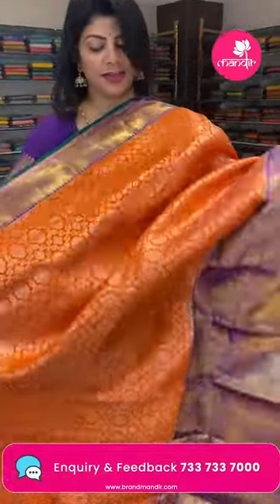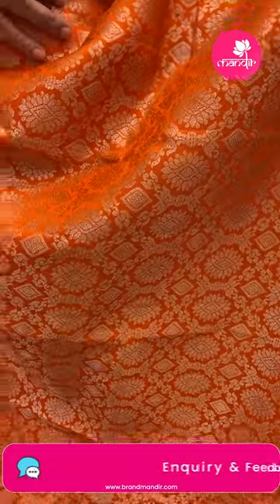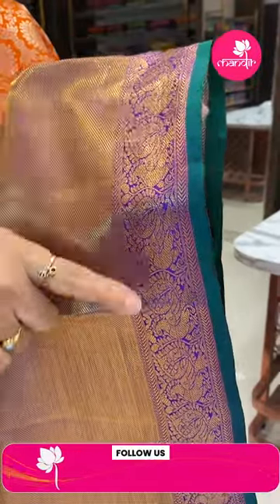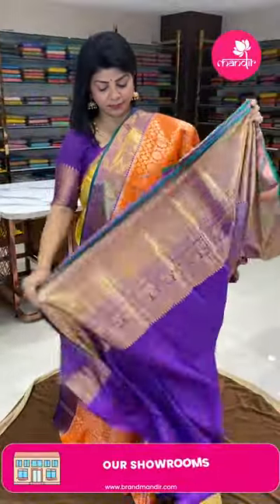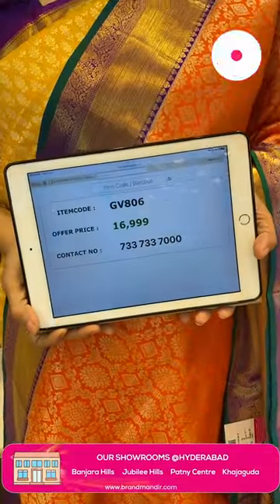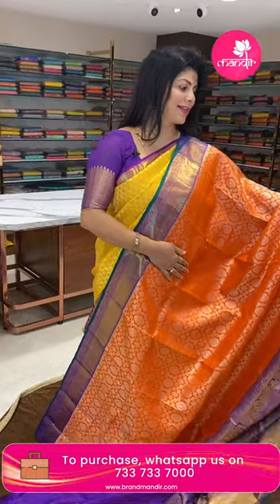Next saree — orange and purple, beautiful nice color combination. Features curvy checks with vines, diamonds, and florals. Contrast border with intricate stripes, peacocks, and blocks, cross-kadi with edge contrast. Pallu contrast with cross-kadi and floral borders. Blouse contrast with border. Pricing: 16,999 rupees. Code is GV806.